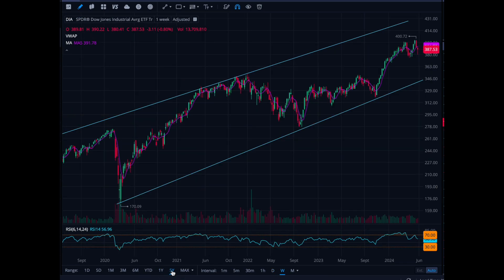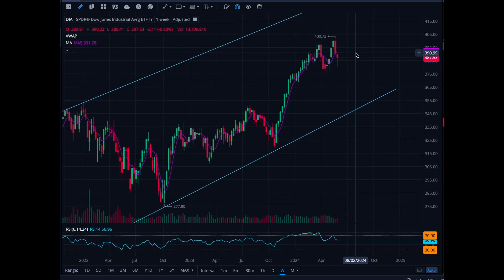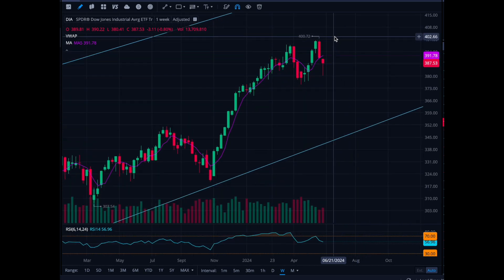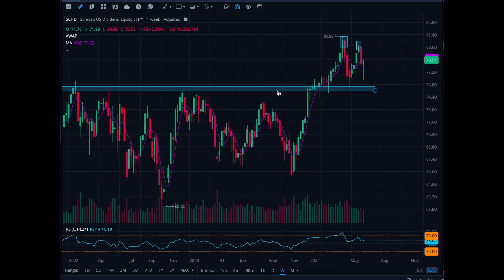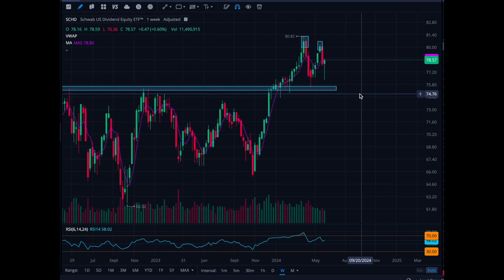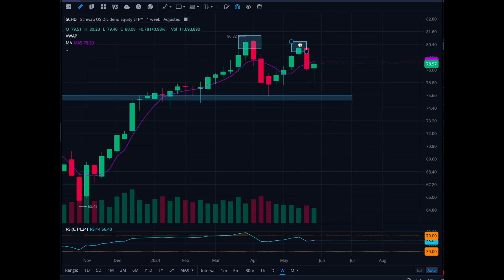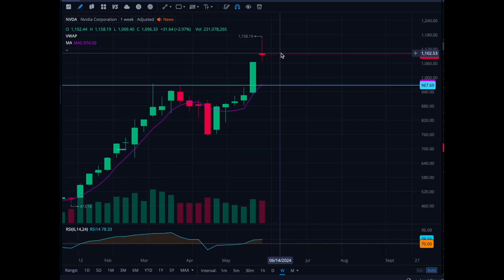We need to see if DIA is going to break $400 and make new highs. They usually say 'sell in May and go away,' but now we're entering June, so it'll be interesting. I'd dollar-cost average here — I wouldn't put all my chips in at this price. I also need to watch whether it breaks $378 to the downside. SEHD, that ETF, is similar — it was flat-lined at the bottom and is now hitting a double bottom, retesting resistance at $80.82. Definitely watching that.